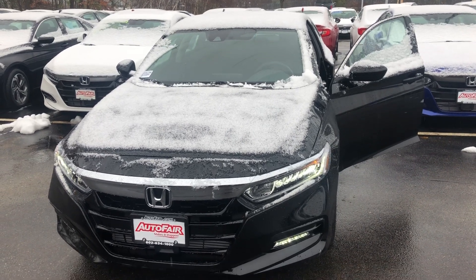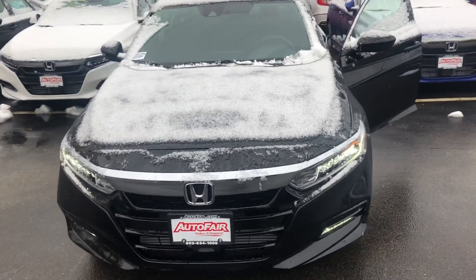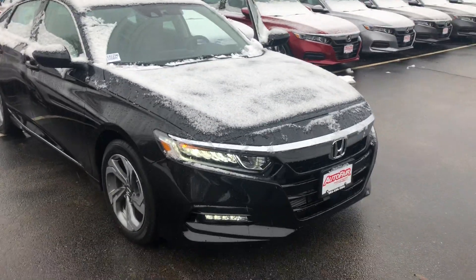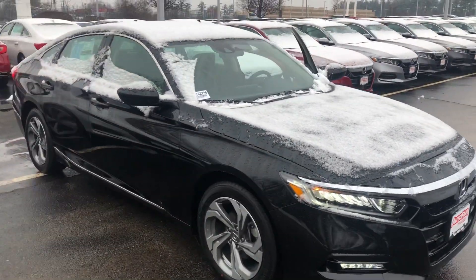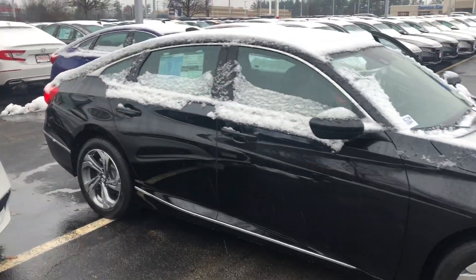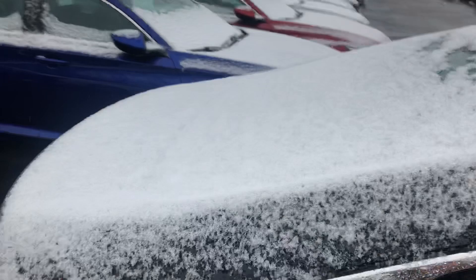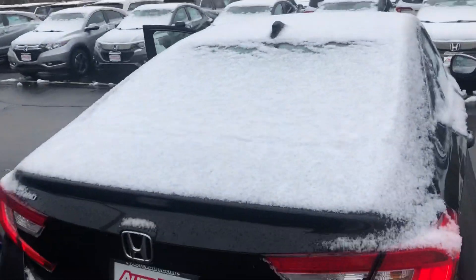Hey Michael, here's the 2018 Honda Accord. This is the EX model. It comes standard with LED headlights and fog lights. It also comes with a built-in remote start system that will automatically heat or cool the internal temperature of the car to 72 degrees, which is nice on a day like today.